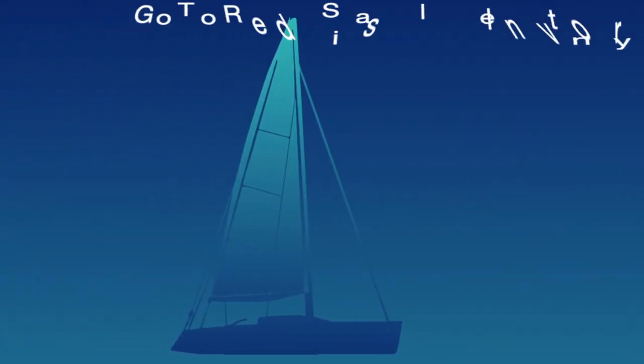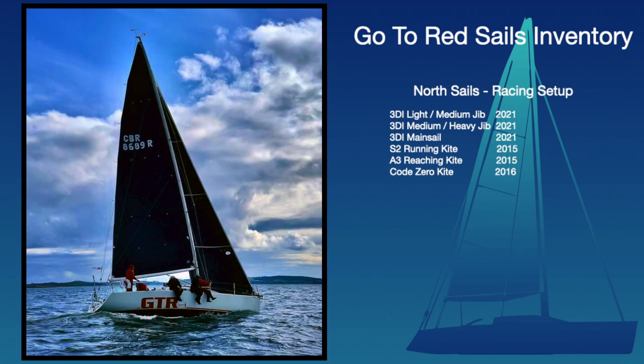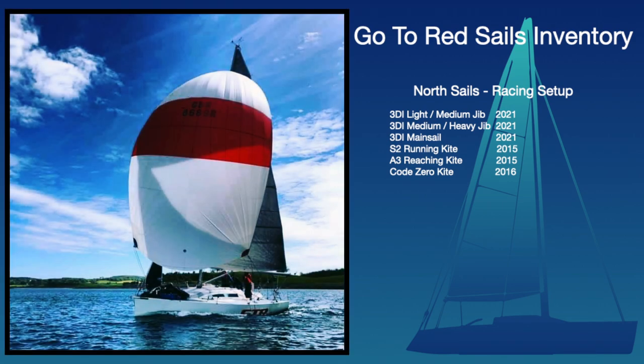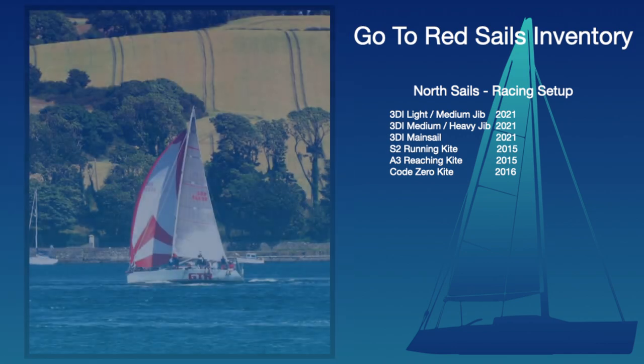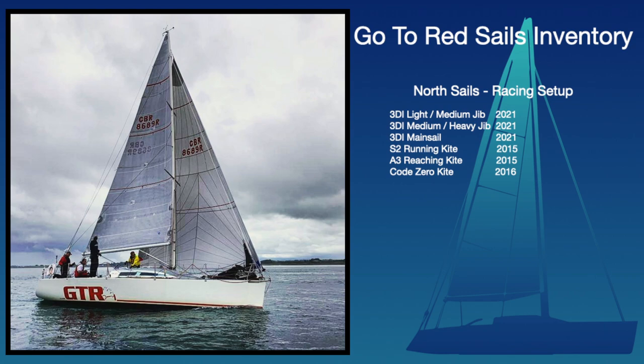GT-R is powered by North Sails, with two 3DI headsails and a 3DI main, both with less than a season of racing. An S2 running kite, an A3 Reacher, and a Code Zero, with both the A3 and Code Zero also having limited use.